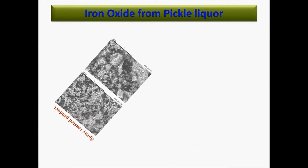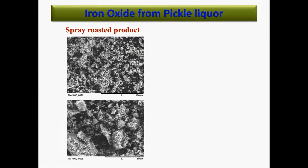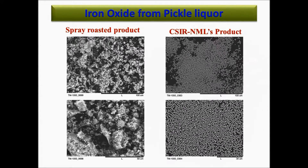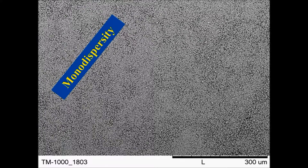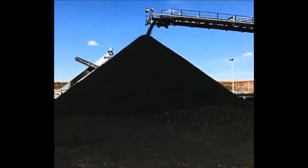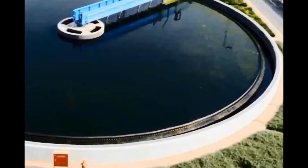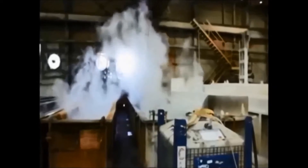The process produces iron oxide much superior in quality, very uniform in size and shape, and highly dispersed. It utilizes a variety of waste sources such as blue dust, iron scrap, iron-rich sludge, and ferrous chloride obtained from ilmenite processing and steel pickling.